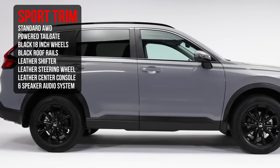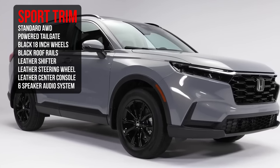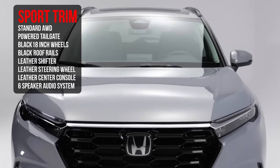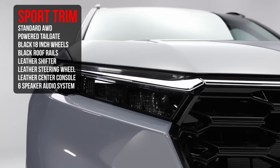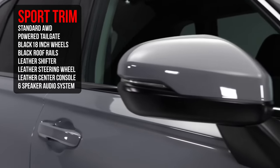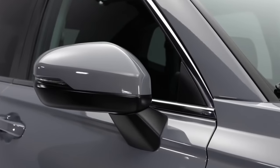Moving up to the Sport hybrid trim, what you're gaining includes standard all-wheel drive, a powered tailgate, black 18-inch alloy wheels, black roof rails, a leather shifter, leather steering wheel, and leather center console — that classic sport trim package you'd see across the Accord and Civic lineup adding leather to certain areas but not the seats. You also get a six-speaker audio system.